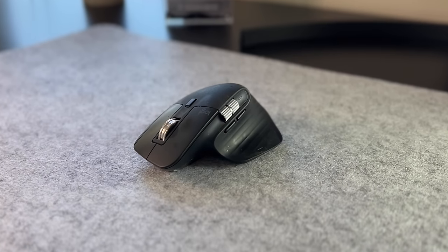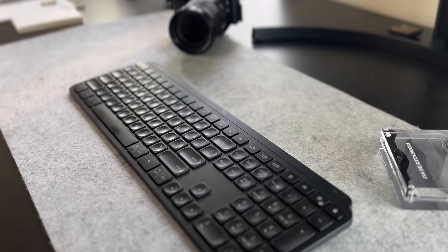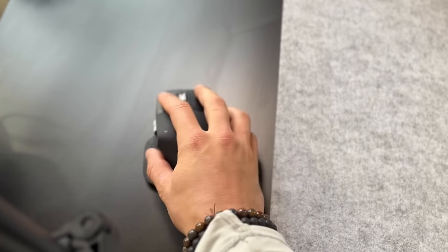With dongles and storage covered, you're going to want to pick up a good mouse and keyboard. The MX Master 3 mouse and the MX Keys keyboard are two of the most highly regarded and recommended options out there. The MX Master 3 has what Logitech calls dark field tracking technology, which essentially just lets you use it on any surface, including glass.